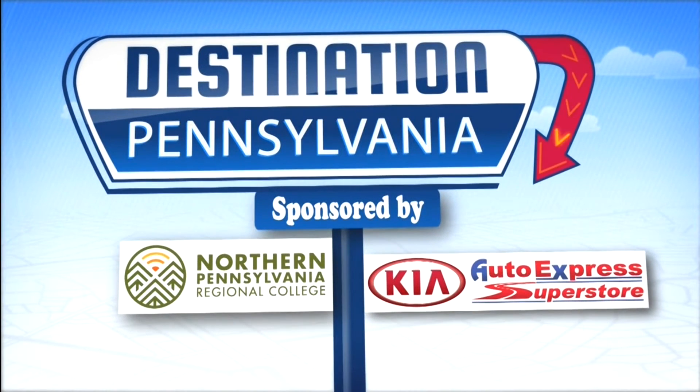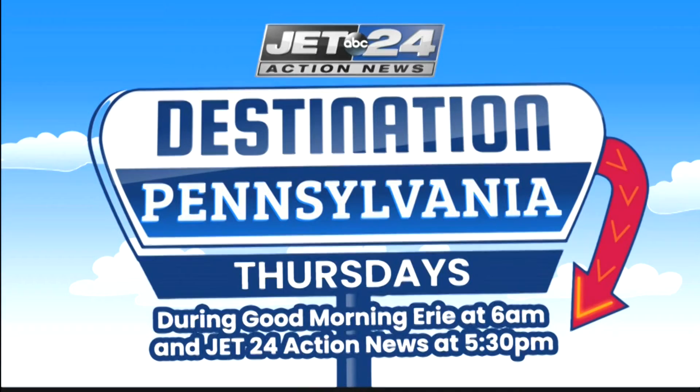Destination Pennsylvania is sponsored by Northern Pennsylvania Regional College and Superstore Joe at Auto Express Kia. For more ideas on places to visit this summer right here in PA, tune in to Good Morning Erie every Thursday morning.